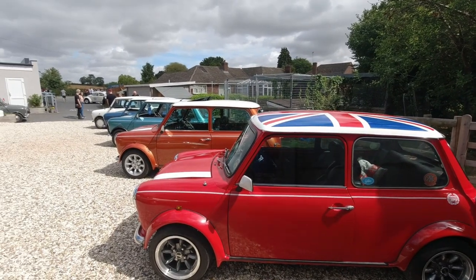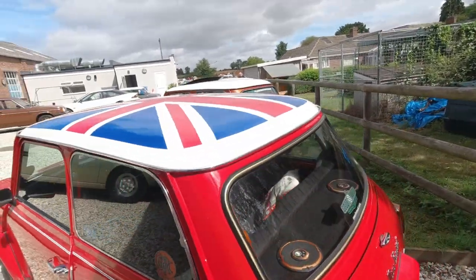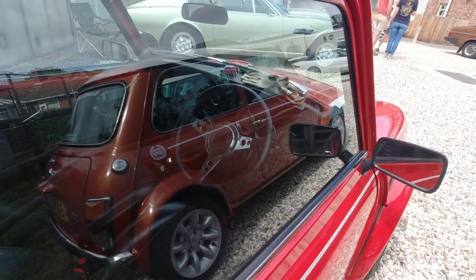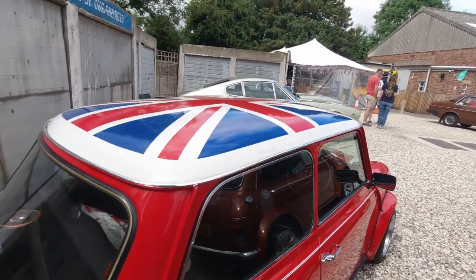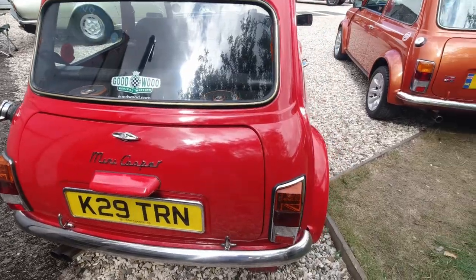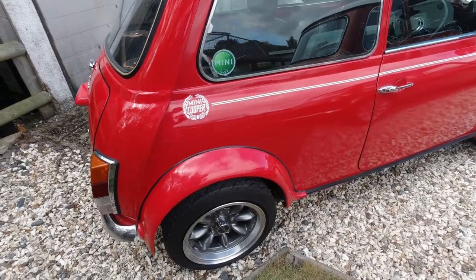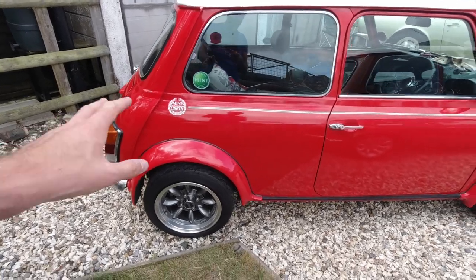Now we're on to the first of the Minis — there's quite a lot because the guy organising this particular meet is a big Mini fan and has a classic Mini himself. This little coupe has a lovely leather steering wheel. I thought about getting one for my Mini but went with the wood-rimmed wheel instead. Union Jack roof — obviously Mini Cooper, K-reg. It's been modified to look a bit like a sports pack, which I don't think went into production until about 1995-96. The Cooper sports pack always looks good, especially with the wider arches.